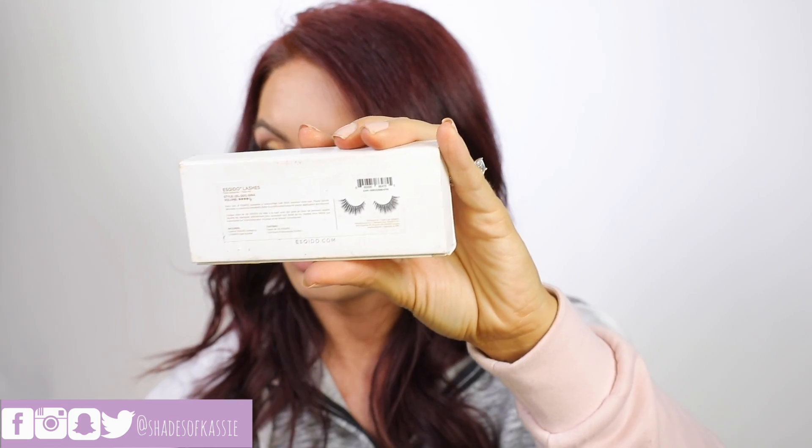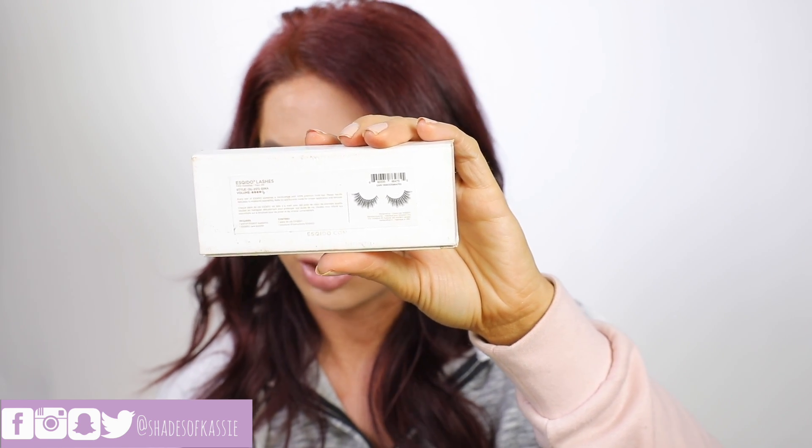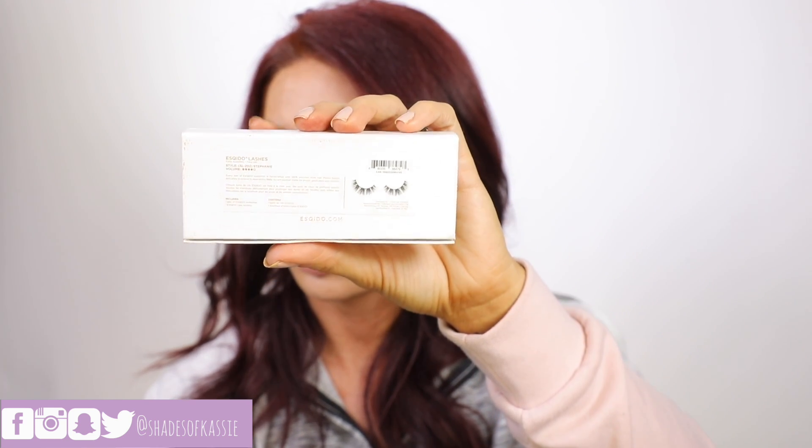Lots of lashes here. We have Iconics — I think I'm going to wear those on my wedding day. These are House of Lashes Iconic Lights, and I actually have Iconic Lights on right now — love them. The Mosquito Lashes in Gina were really pretty, and the Stephanie Lashes were super great as well. There is a discount code in the description box if you're interested. Mosquito Lashes are one of my favorite brands — so fluffy, and I haven't found a pair I don't like yet.